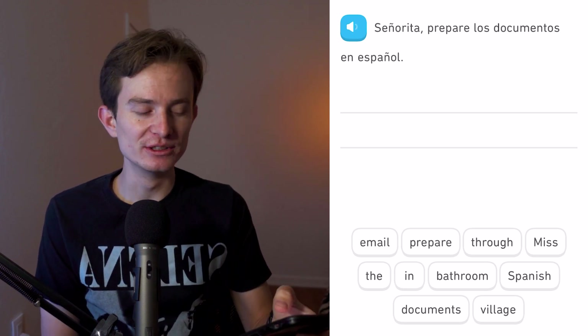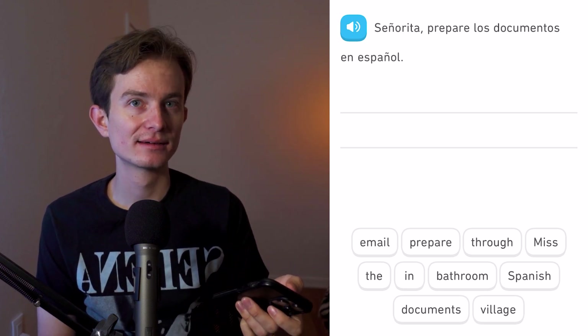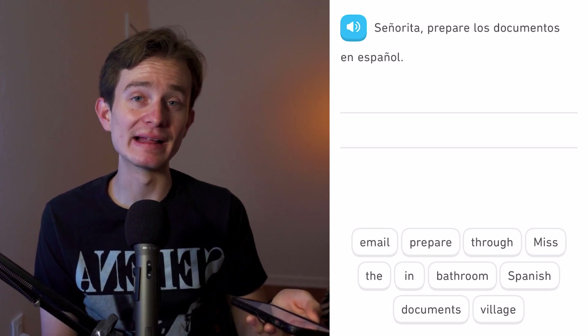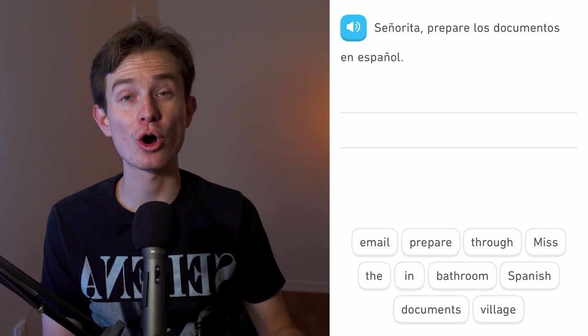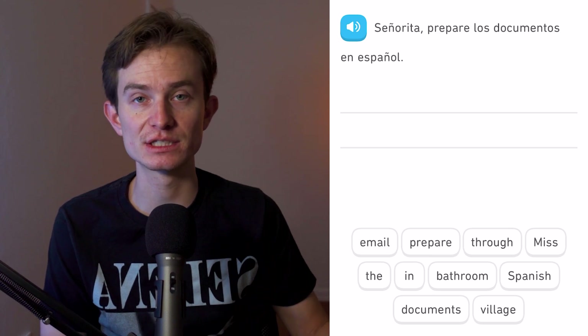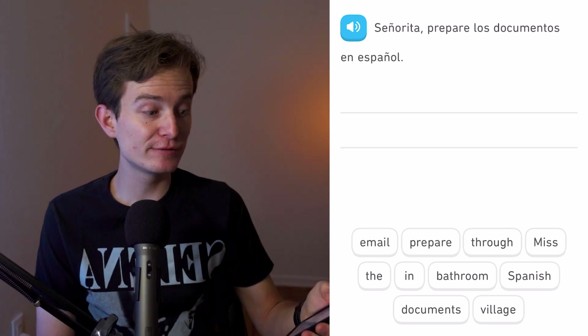Señorita, prepare los documentos en español — did you hear that? Duolingo is getting it wrong! They're saying 'prepare' but it should be 'prepáre.' The most important sounds in Spanish are the vowels: a, e, i, o, u. So it's 'prepáre' — even Duolingo gets this wrong. Miss, prepare the documents in Spanish.